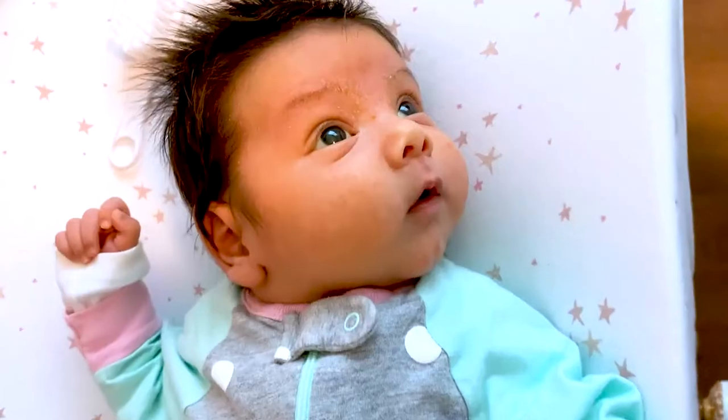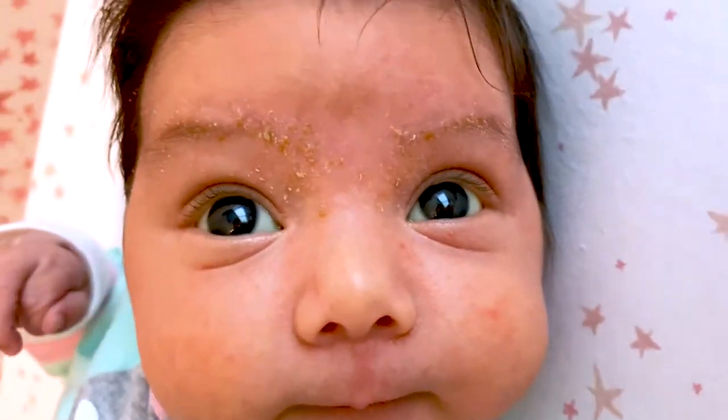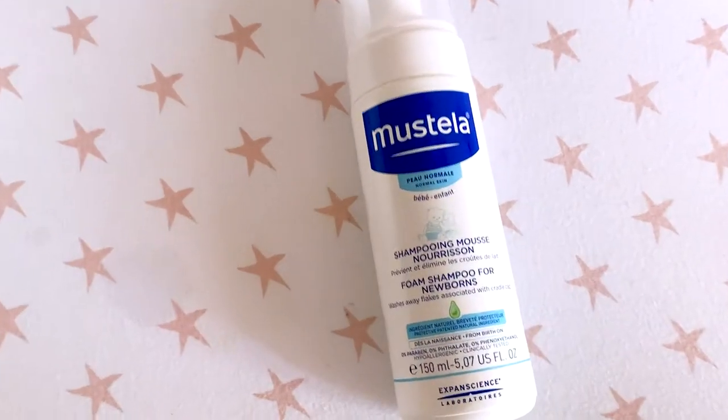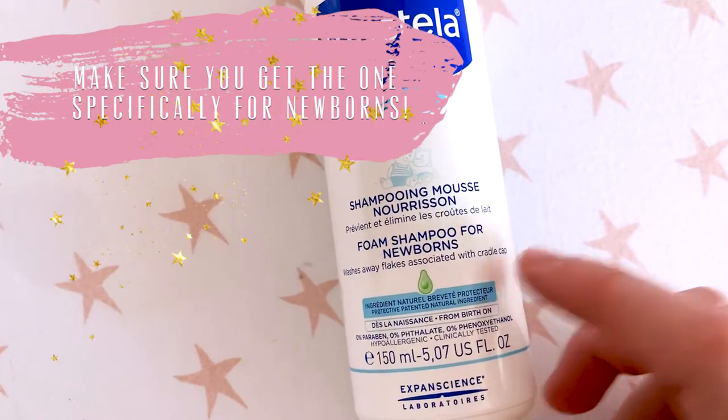I started noticing these little yellowish scales coming up on her scalp and her eyebrows, and at that point I was literally horrified. It wasn't until her four-week checkup that I took her to another pediatrician, and she was the one that asked me what I was doing for her cradle cap. She suggested I use the Mustela newborn baby shampoo because it is formulated specifically to help cradle cap.